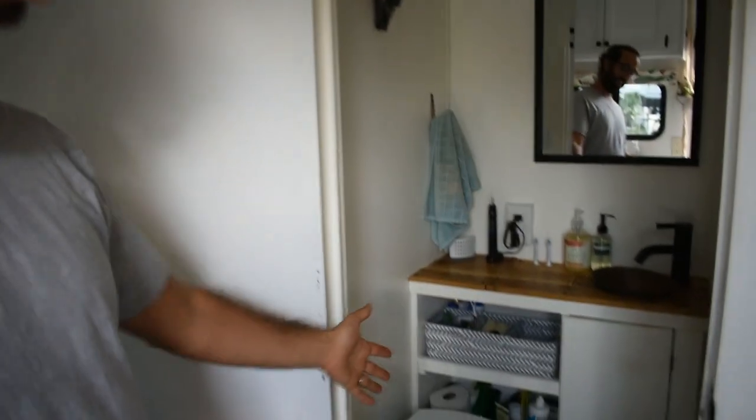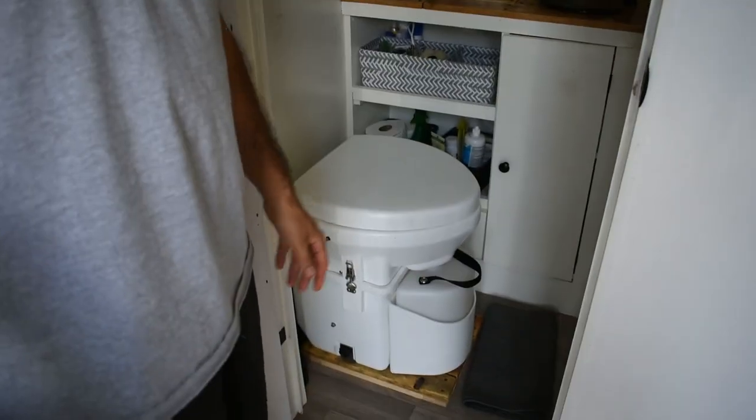Right next to the bedroom is the bathroom. Now this is something that we recently redid. We put in a Nature's Head composting toilet. Let's take a moment and share the five reasons we love our sponsor, Nature's Head Composting Toilet.